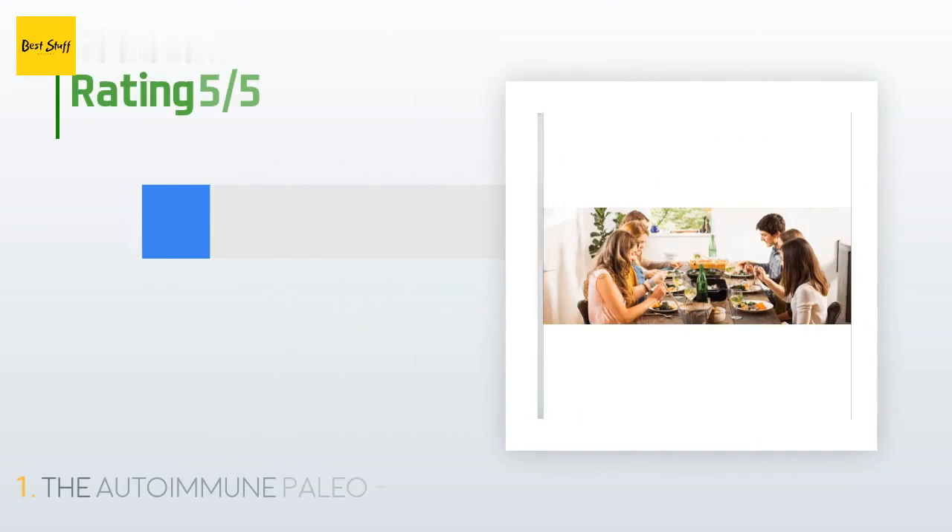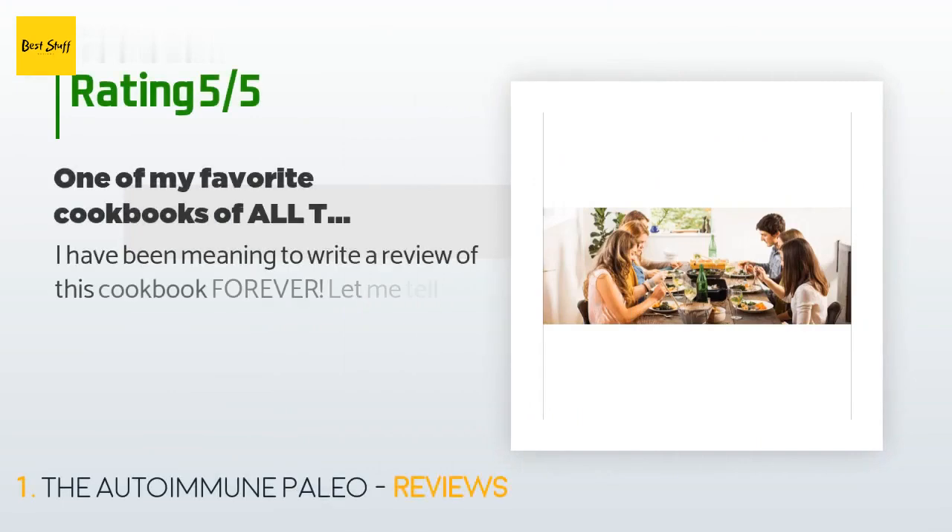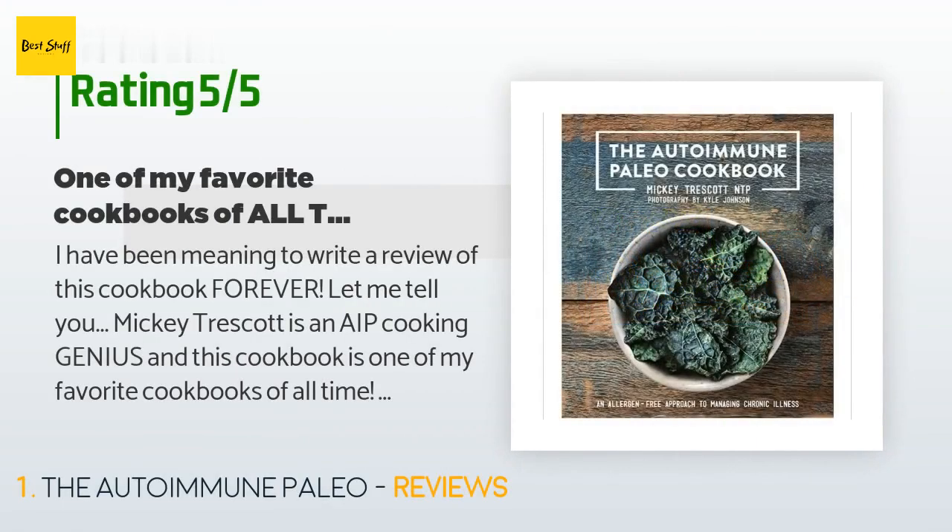There are 940 reviews, with an average rating of 4.6 stars for this product. A customer said: